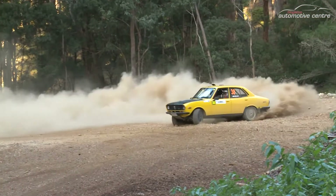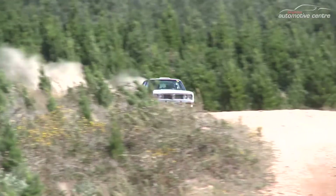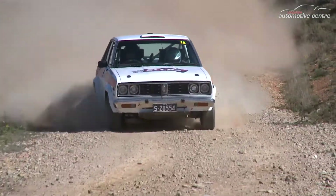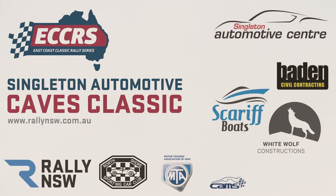It's going to be a great event, and an even more exciting series, with plenty of big cars and big names, like Ryan Smart in a Datsun Stanza. We'll have more on the East Coast Classic Series coming soon, so stay tuned.